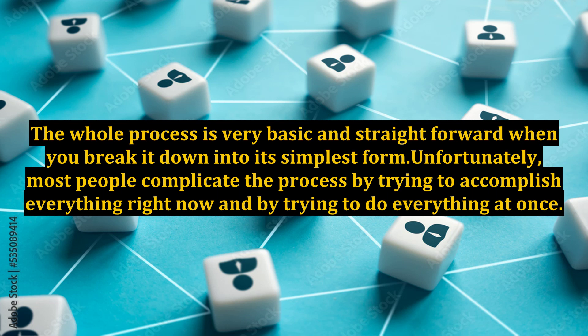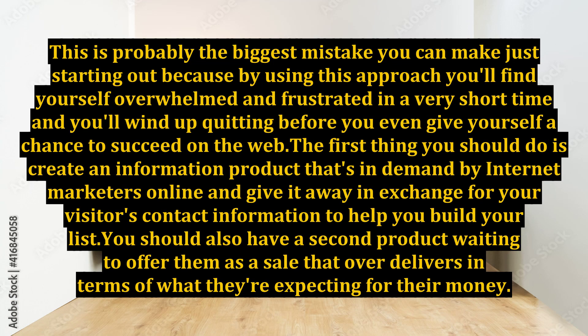Unfortunately, most people complicate the process by trying to accomplish everything right now and by trying to do everything at once. This is probably the biggest mistake you can make just starting out, because by using this approach, you'll find yourself overwhelmed and frustrated in a very short time and you'll wind up quitting before you even give yourself a chance to succeed on the web.